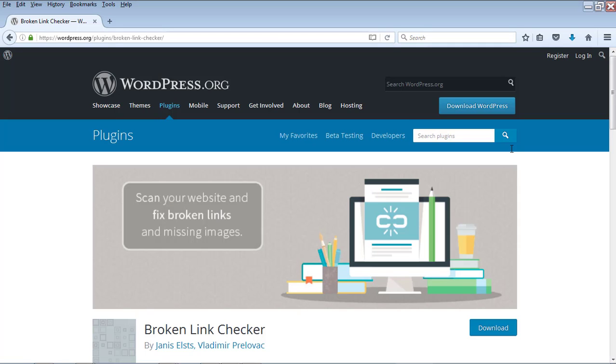Number 7 is the Broken Link Checker plugin. If you have a WordPress blog, you use a lot of links in your posts, and sometimes those links become broken because the target posts may have moved. Broken links are bad for search engines and can decrease your ranking. This plugin finds all the broken links in your WordPress blog so that you can fix them.